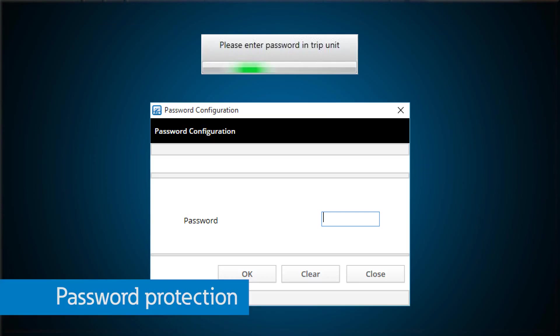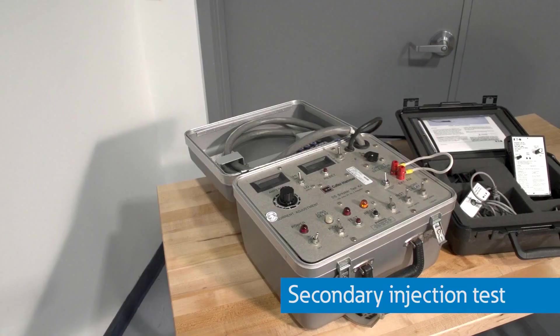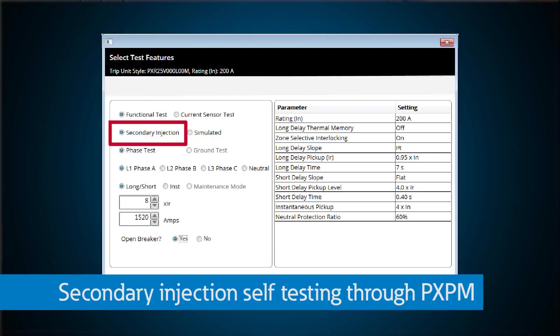Everything is secure and password-protected, and now it even offers a new form of testing. In the past, our legacy products used a separate test kit to test the protection routines and trip actuator on the breaker. Now, with PXPM, you can actually do a secondary injection test with just your laptop, sending a signal into the breaker CTs to simulate an actual fault, and the breaker will respond just as it would if the fault was real.